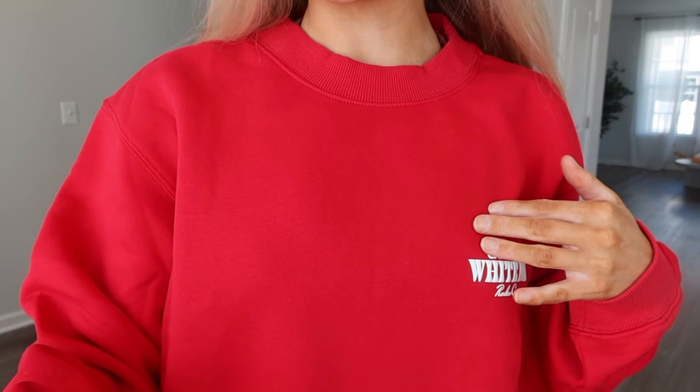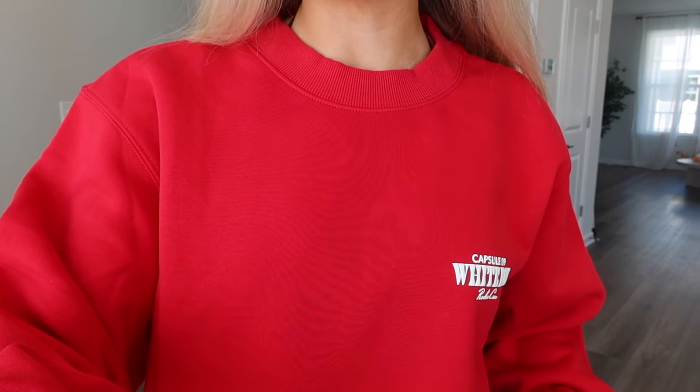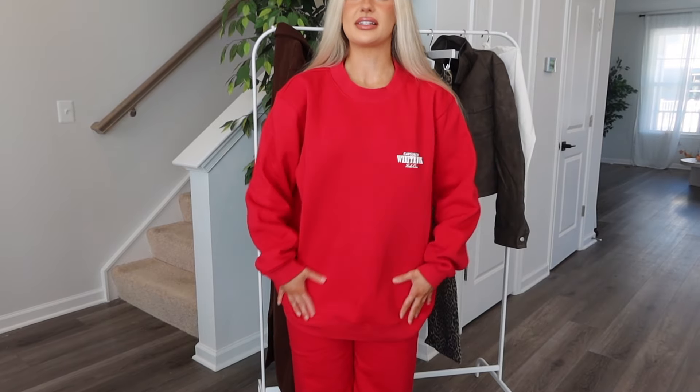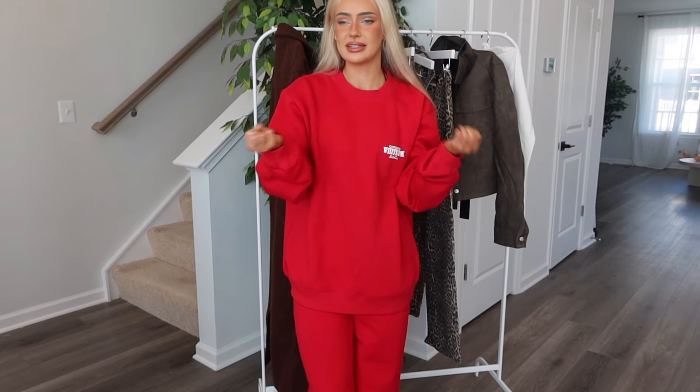Next is the Capsule 9 Rodeo Crew Oversized Sweater in small/medium in red, and the matching Capsule 9 Rodeo Crew Wide Leg Sweatpants in size small, also red. The top in small is a little bit oversized — not too oversized. I like the length; I'm not super crazy about short sweatshirts. I love red — I have been waiting for brands to do a bright red sweat set. Not many brands have, and they're missing out.